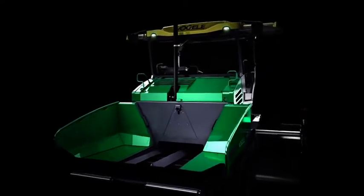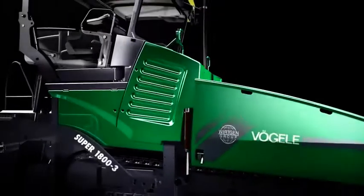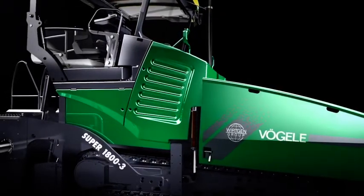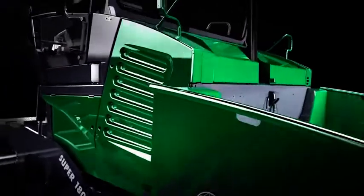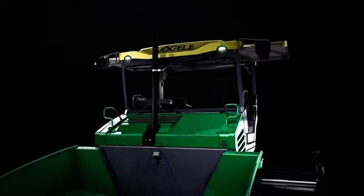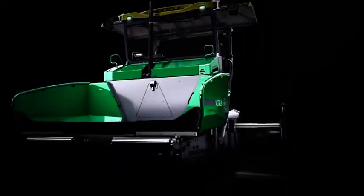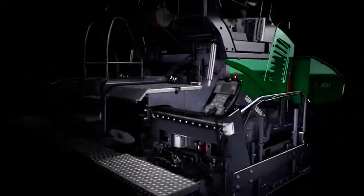Powerful, user-friendly, compact and mobile, the Super1800-3i is the most innovative member of the legendary Super1800 line of pavers from Fergala. Both reliable and eco-friendly, this universal-class paver offers an impressive lay-down rate of up to 700 tons per hour and a maximum pave width of 10 meters.